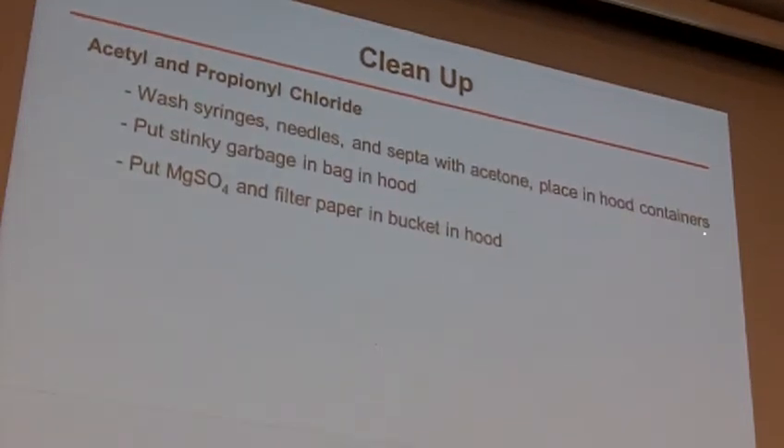There will be hood containers for where to put the used needles and used syringes — we'll have those all set up for you. If you happen to have any stinky garbage, if you spill some and have to wipe it up with a paper towel, leave that in your hood. We'll get a garbage bag that we actually put in your hood that you can stash those. The mag sulfate and any filter paper will have a bucket for waste in that front hood as we have been doing.